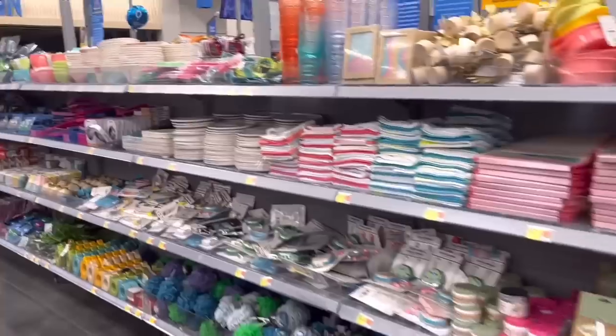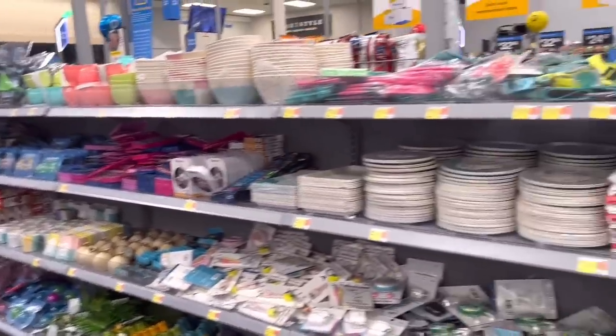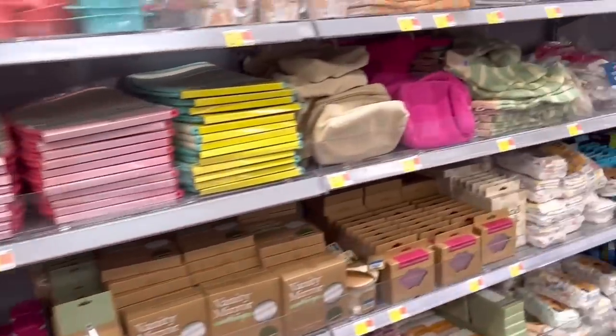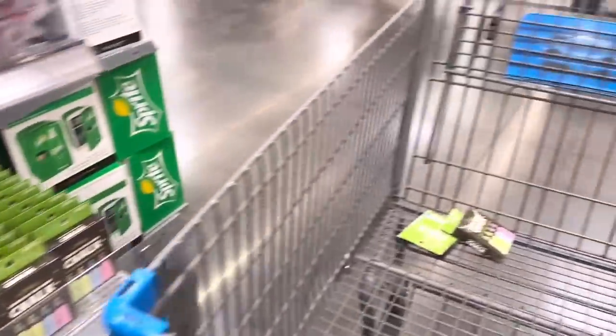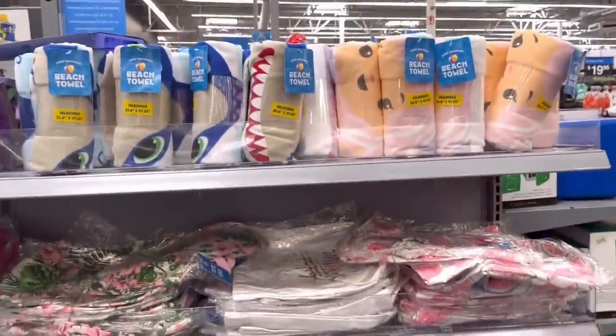I also want to show you the Walmart dollar spot — just like at Target, they have their own dollar spot where the prices range from $1 to $5 per item. This is the first time I saw this section full, so that is why I'm showing this to you. I've walked here in the past months but usually it's bare, at least here at my Walmart. Let me know if your Walmart has a dollar spot.